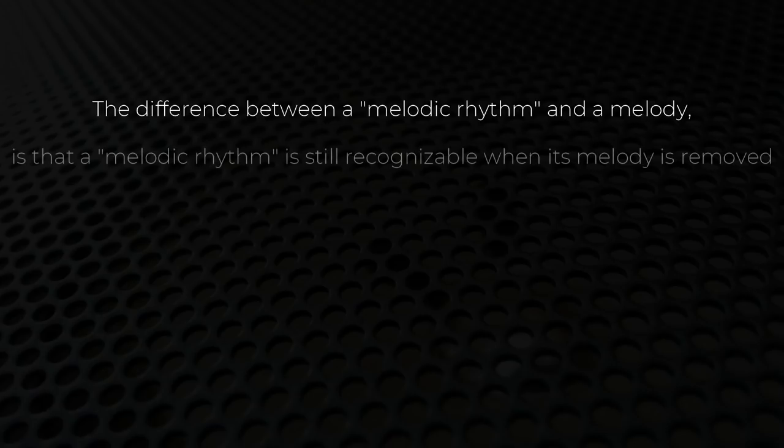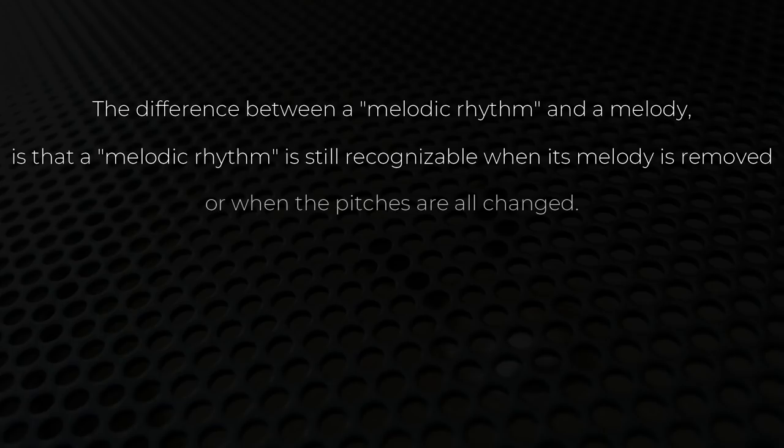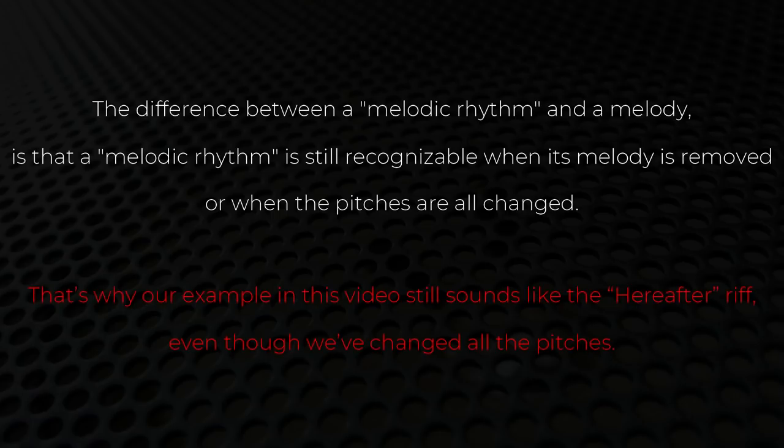The difference between a melodic rhythm and a melody is that a melodic rhythm is still recognizable when its melody is removed, or when the pitches are all changed. And that's exactly why our example in this video still sounds like the 'Hereafter' riff, even though we've changed all the pitches.